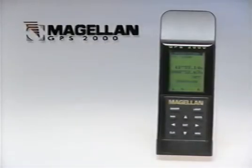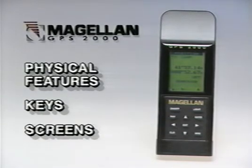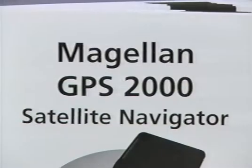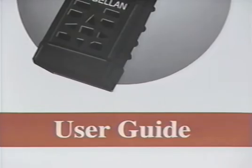This video will quickly familiarize you with the GPS2000's physical features, keys, and screens, and show basic techniques to begin using it right away. For additional details on more advanced features, see the GPS2000 user guide.